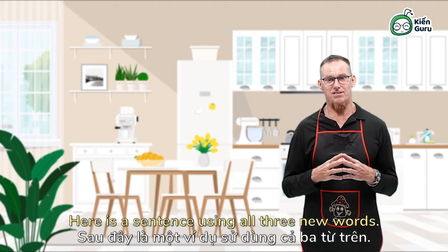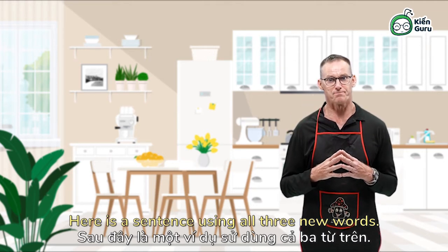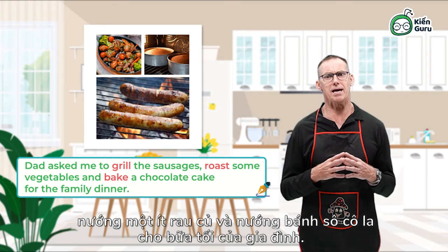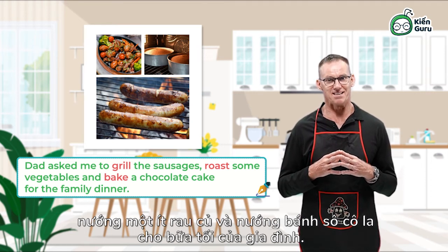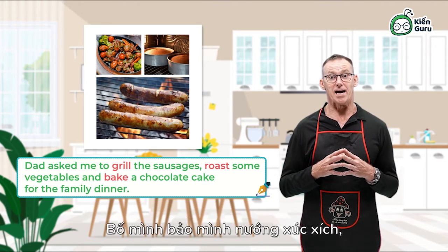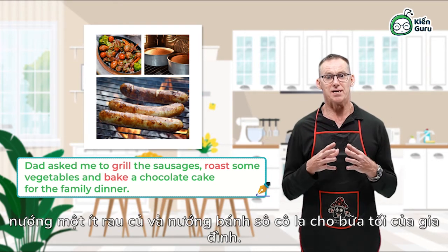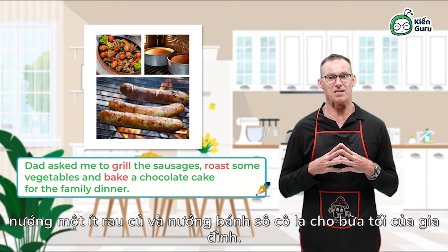Here is a sentence using all three new words. Dad asked me to grill the sausages, roast some vegetables and bake a chocolate cake for the family dinner. Say it with me: Dad asked me to grill the sausages, roast the vegetables and bake a chocolate cake for the family dinner.